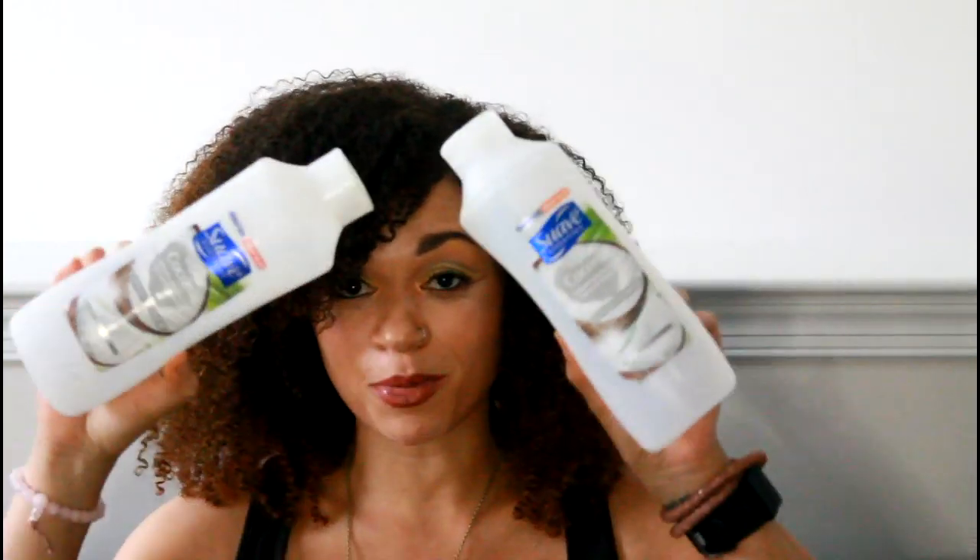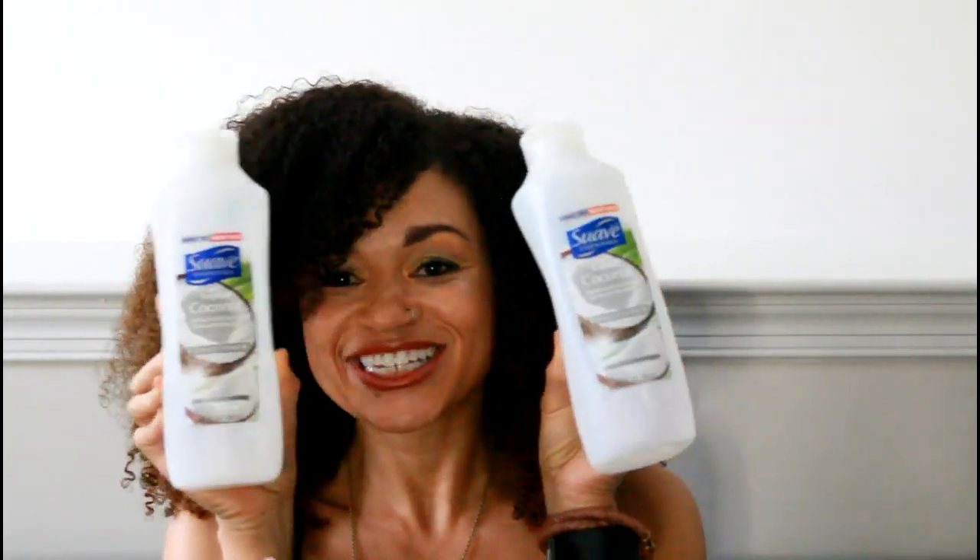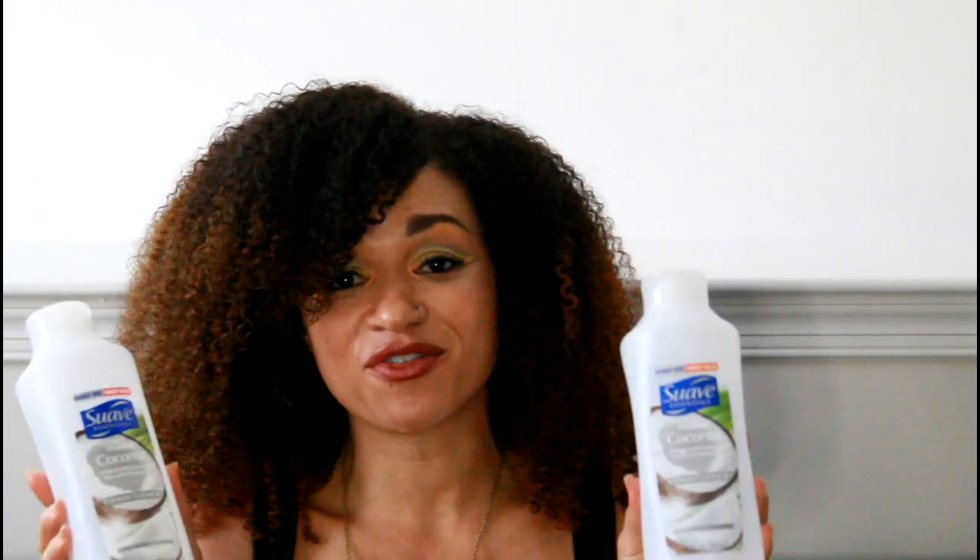Up next, Suave Essentials Tropical Coconut. I definitely went over these in my detangling conditioner video. I use these all the time — this is one of my favorite detangling conditioners. Definitely the most economical one I use, and my favorite out of all the budget conditioners like VO5. This is two bottles, and I have another fresh bottle upstairs in my shower, ready to go.